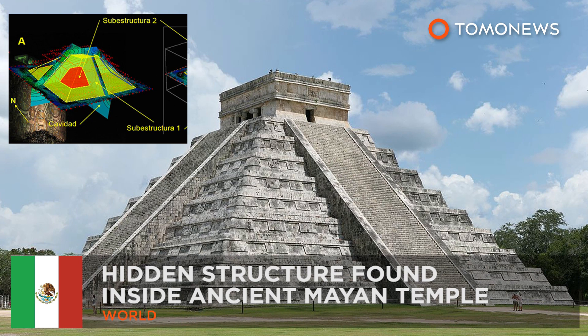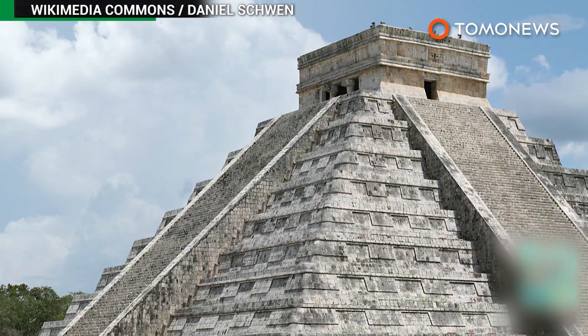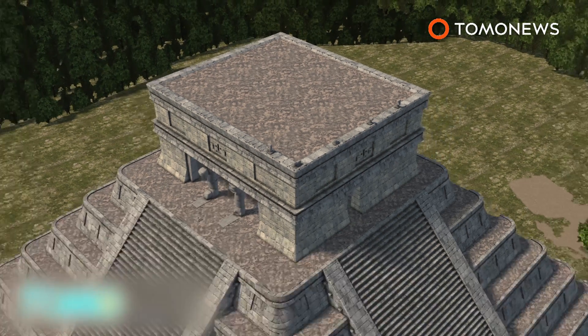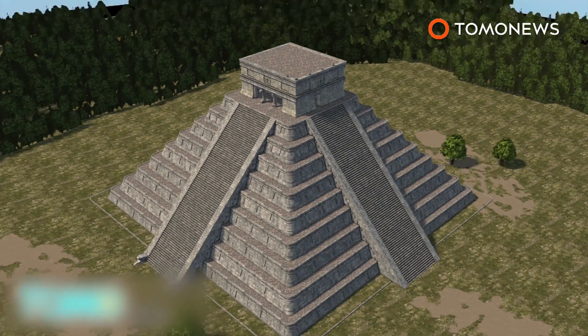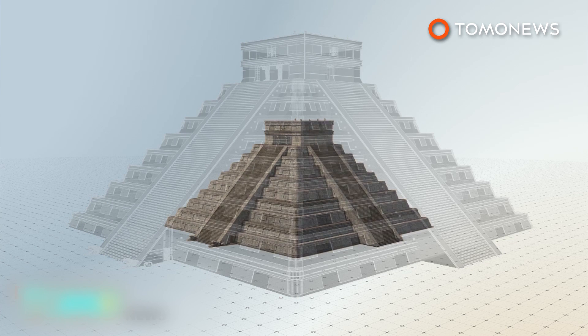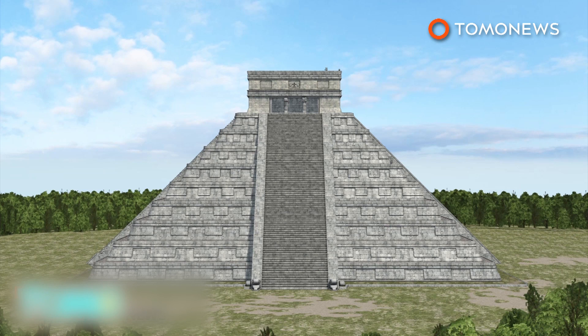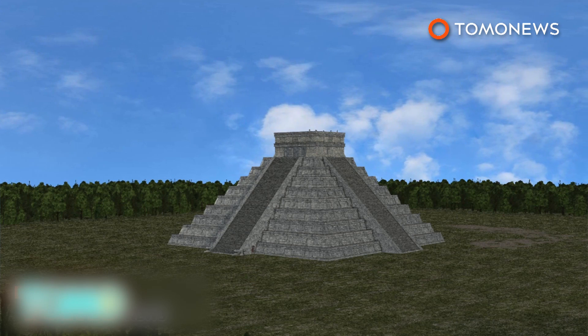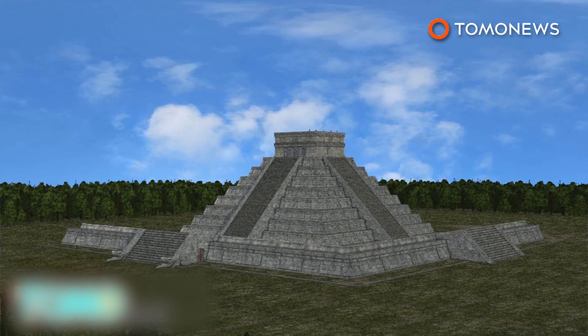Ancient Mayan temples — more than meets the eye. A hidden third temple has been found inside the Kukulkan Pyramid, one of the world's most famous ancient structures. Researchers used a 3D scanning technique called electrical resistivity tomography to find the 10-meter-tall structure inside the temple of Kukulkan in Yucatan, Mexico. Also known as El Castillo, the Kukulkan is already made up of two other temples — a 30-meter-tall external structure with another 20-meter-tall pyramid inside of it. It is thought that the new structures were added to cover decaying ones or to welcome new leaders.